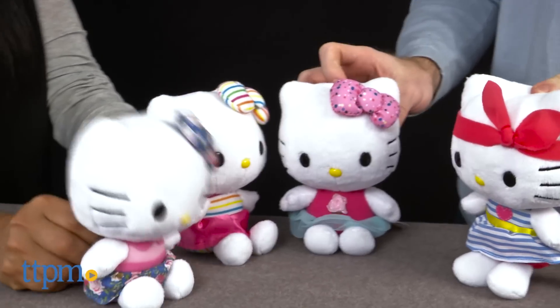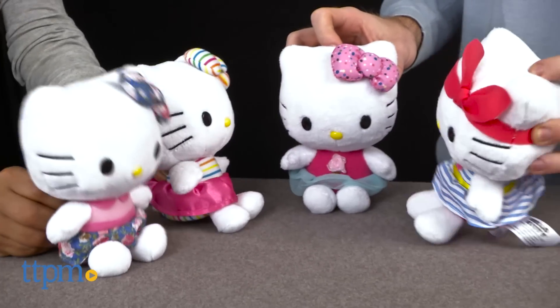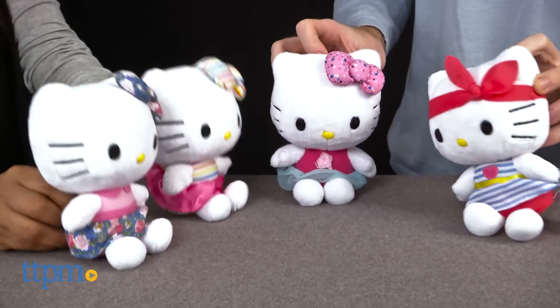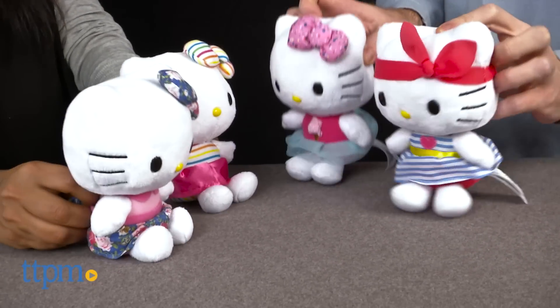Finally, we have Hello Kitty Striped Dress. She's wearing a classic blue and white striped dress with a pink stitched heart. A yellow satin ribbon belt gives this outfit the perfect bit of pop, and she's wearing a headband in bright pink.